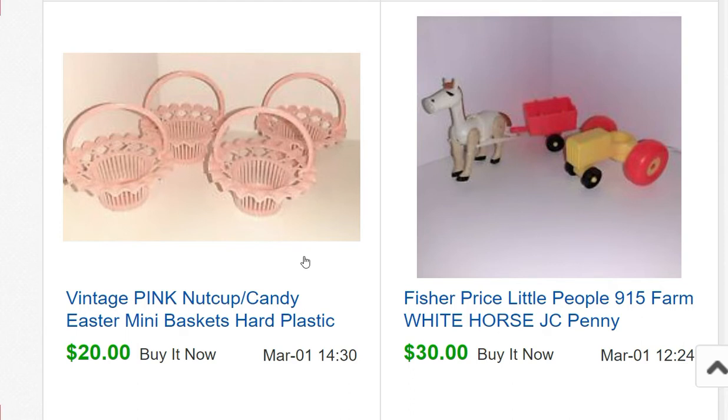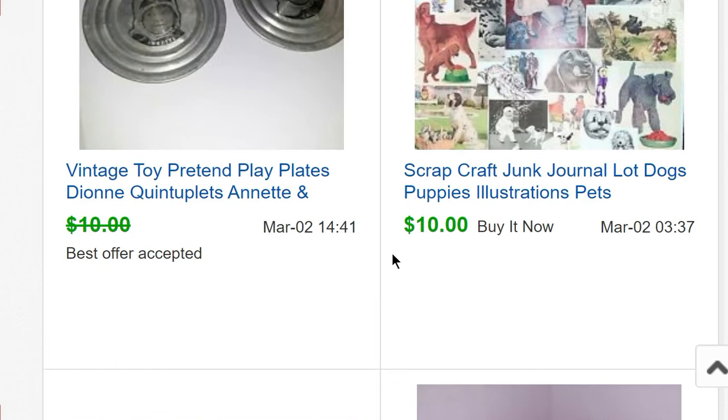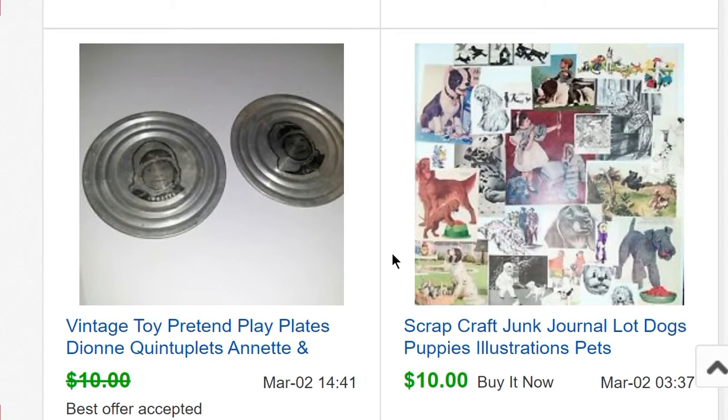The kind of stuff I'd decorate my cotton candy cottage with. I actually kept one of the five nut cups because they were so cute. Next is a Fisher Price Little People 915 Farm White Horse JC Penney — the horse, tractor, and cart sold for $30. That's higher than typical, but when I get vintage Fisher Price items I look them up on thisoldtoy.com. This horse is from a JC Penney-specific set from around 1969, which is why it sold for $30 pretty quickly.